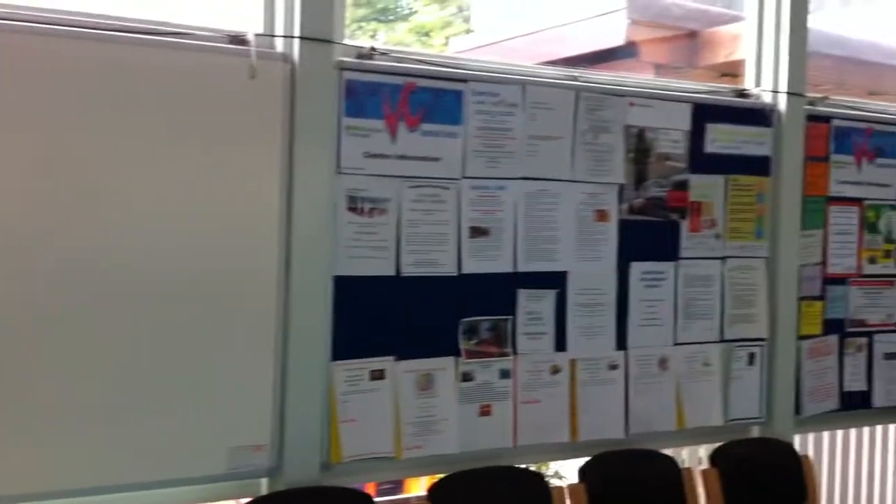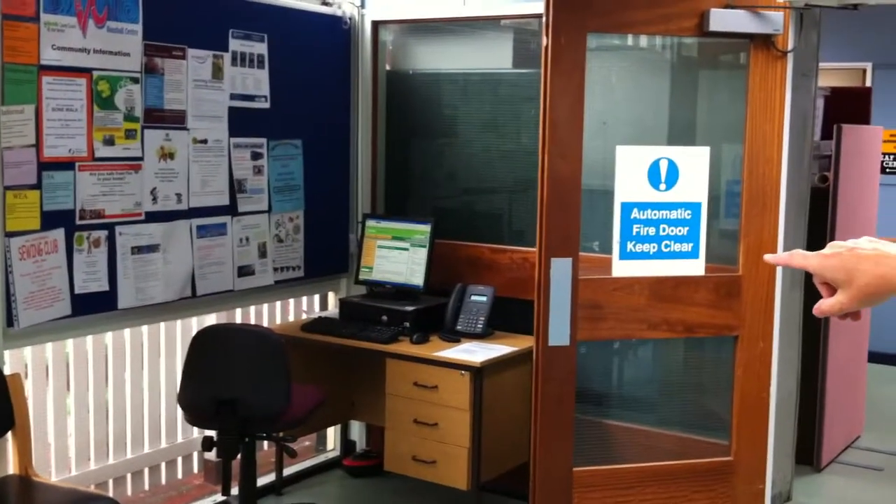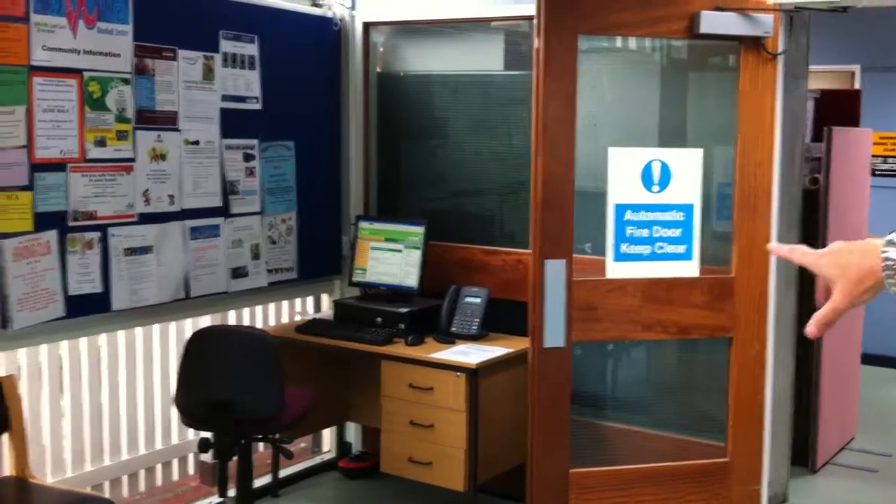It's a general Vauxhall Centre information point with some community information as well, which backs up the desk there. And also PCI level 4 — normal county council information as part of the council information centre.